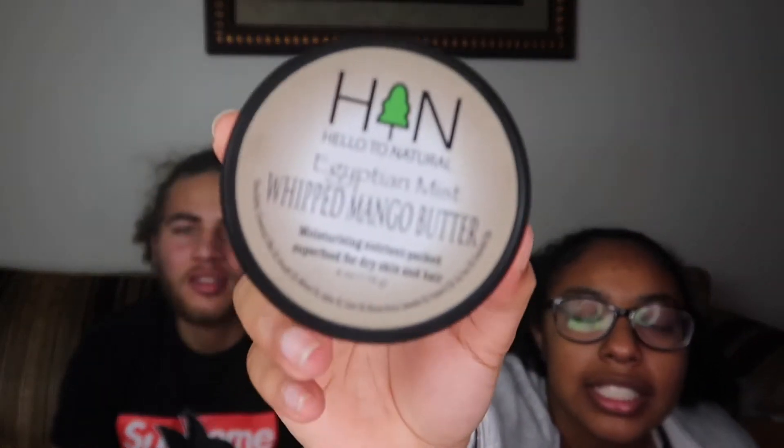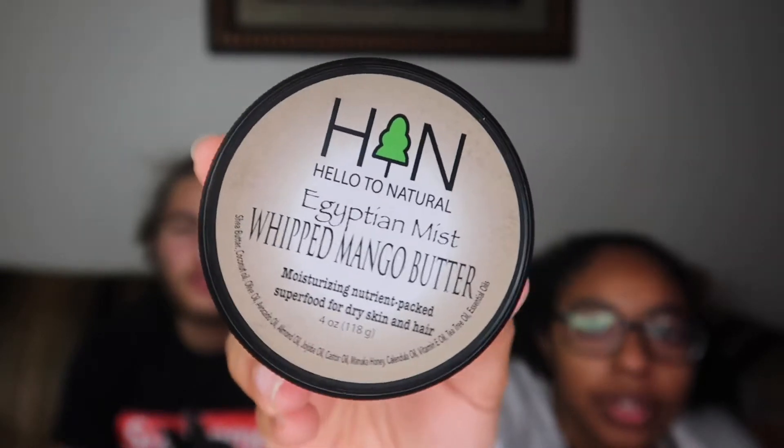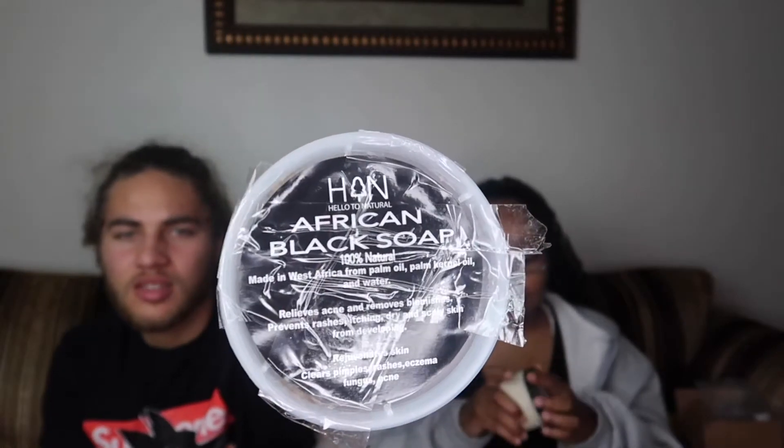Okay, so they have whipped mango butter in the scent Egyptian Mist — that's for hair and skin. Yeah, you can use this both on your hair and your skin.